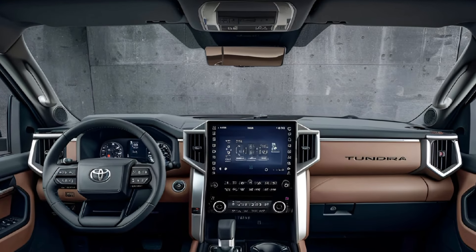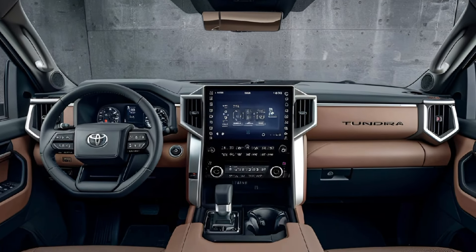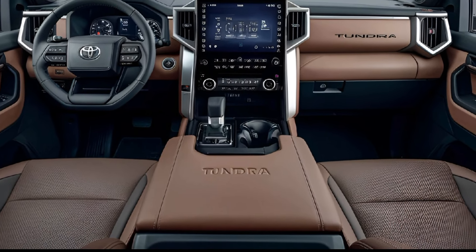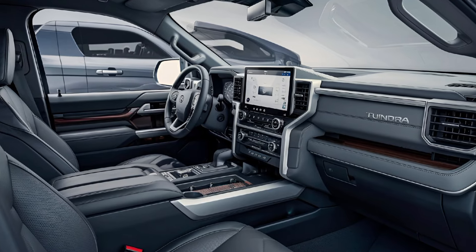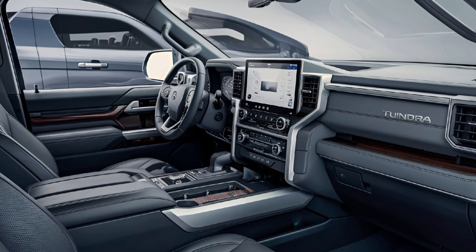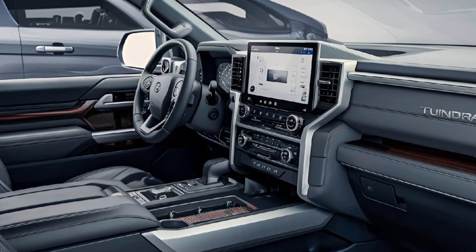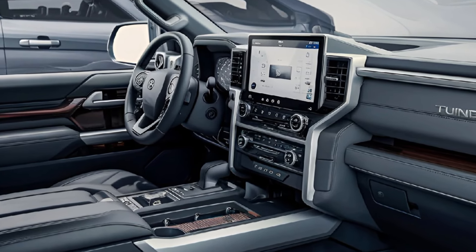The cabin is spacious and refined, featuring premium materials and advanced tech. A 14-inch infotainment screen, wireless Apple CarPlay, Android Auto, and a panoramic sunroof enhance convenience. Higher trims include leather seating, ventilated seats, and a JBL sound system.